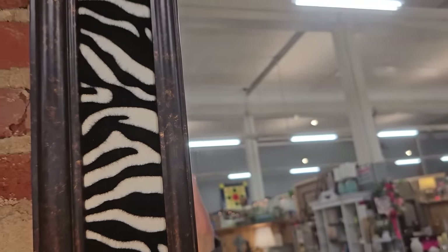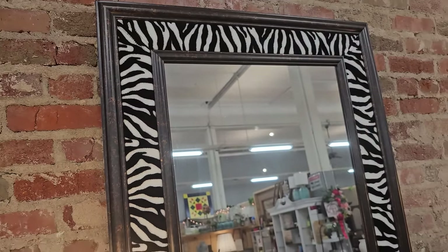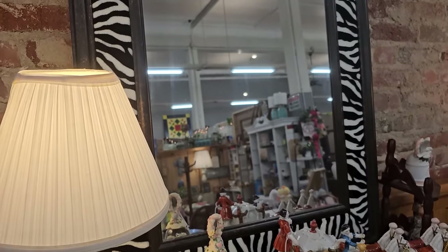Here's that mirror I was talking about. Look at that zebra print. I did not see a price on that, but how fabulous is that? I love anything that's just a little bit unique or different.